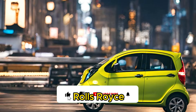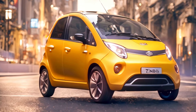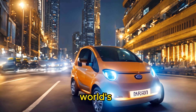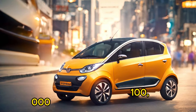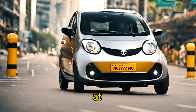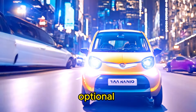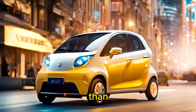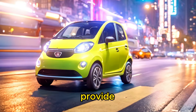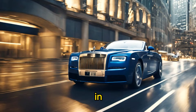The Tata Nano and the Rolls-Royce Boat Tail represent two extremes of the automotive spectrum in terms of price. The Tata Nano was marketed as one of the world's cheapest cars, with a starting price of around 100,000 Indian rupees at its launch in 2009 — approximately $2,000 USD at the time. The Nano was designed to provide basic transportation at an ultra-low cost, making car ownership accessible to a wider segment of the population in emerging markets like India.